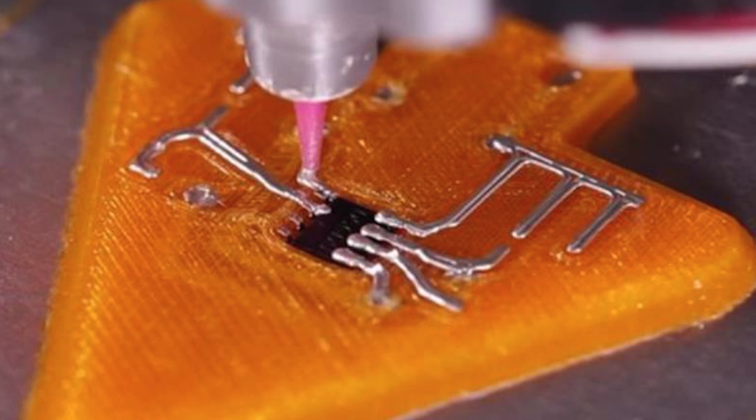Harvard spin-off Voxel8 are disrupting the design and manufacturing of electronics by 3D printing highly conductive silver ink into their models like little circuit boards. So who knows, you may be printing your new smartphone soon.